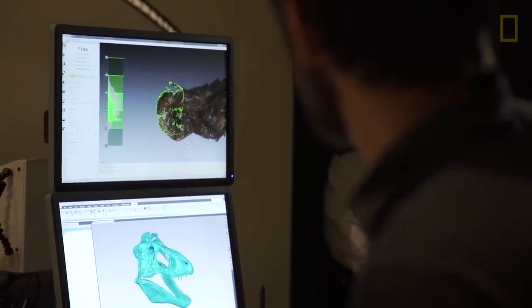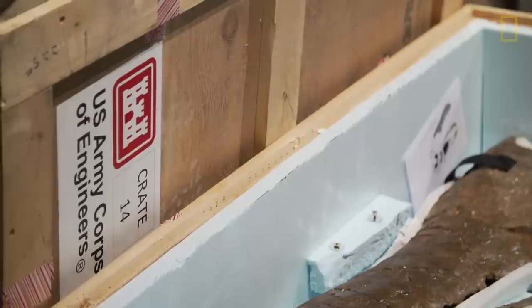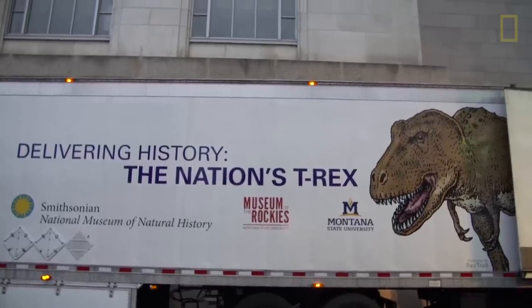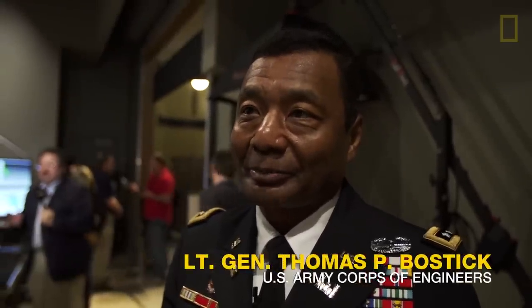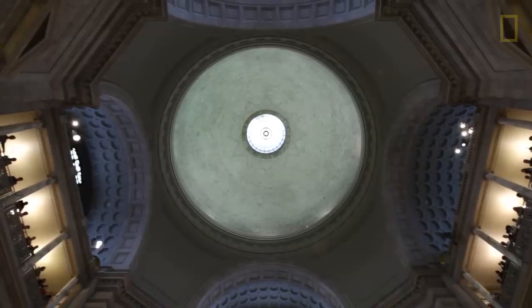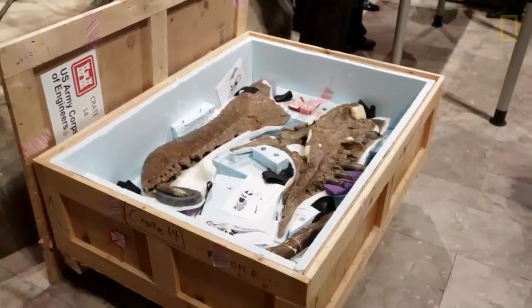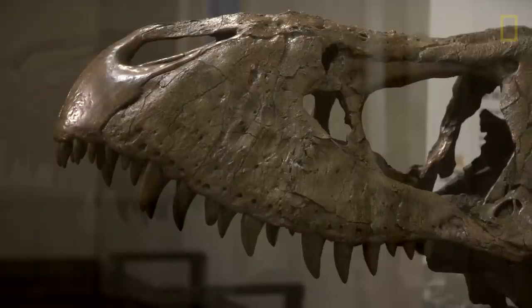It's been at the Museum of the Rockies, comes really from the Army Corps of Engineers, and now is on loan to us for 50 years. I think it's very important for the Smithsonian to have one of the most complete T-Rex here, where we have visitors from all over the world. To have something of this significance in the Smithsonian, in the heart of the capital, means a lot for all the visitors and people that will come through here.